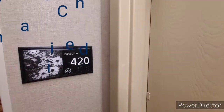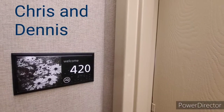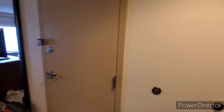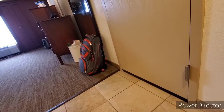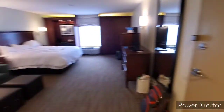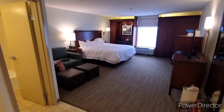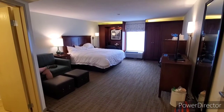Hello, this is Chris and we're at the Hampton Inn in Beckley, and we're going to do a room review on room 420. When you walk in, you get an immediate view of the entire room.